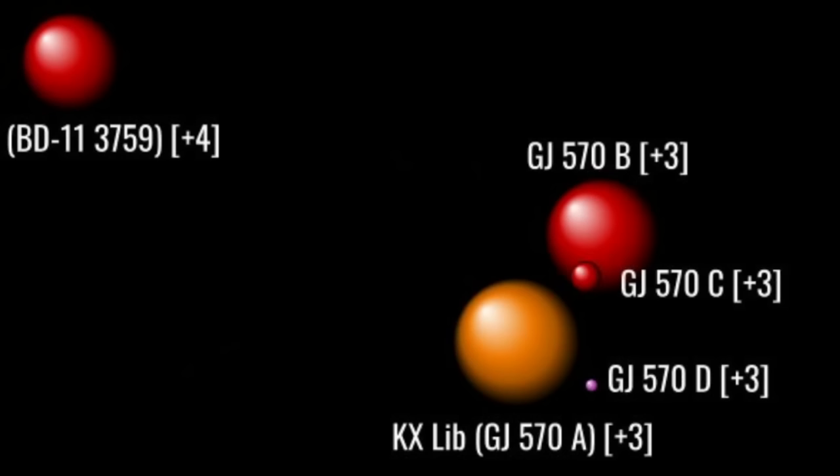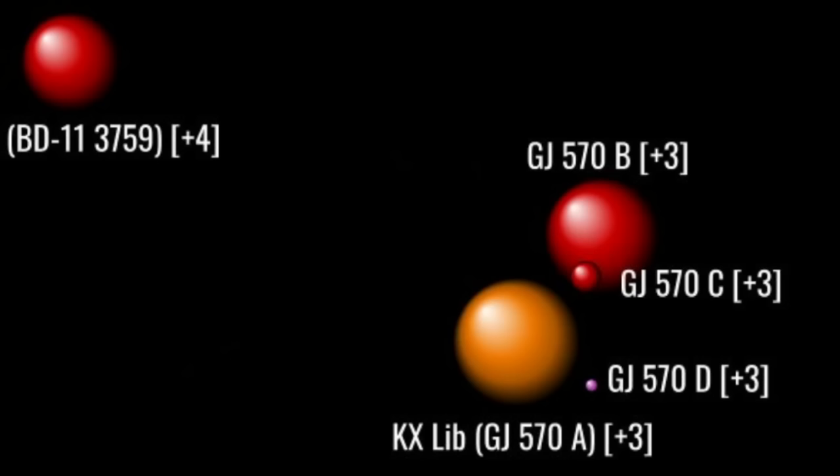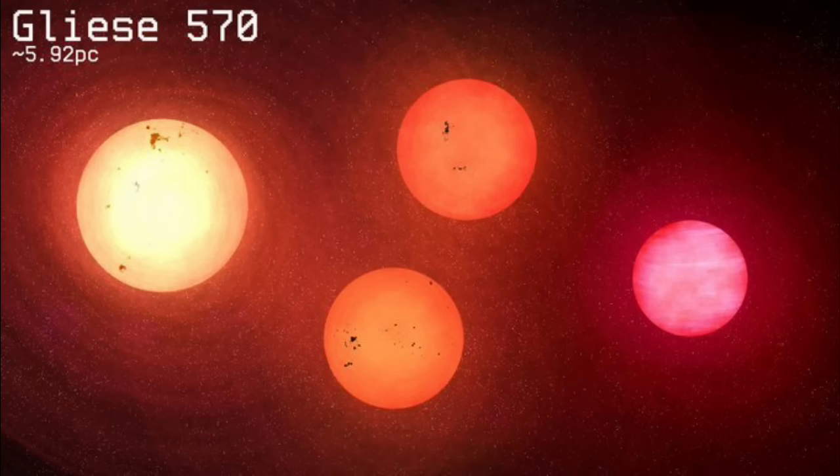Coreward and 1 parsec south, we arrive at Gliese 570, a quaternary system comprising an orange dwarf orbited by a brown dwarf and a bound pair of red dwarfs. Like all K-type stars, A is about 3/4 the mass of the Sun with about 15% its luminosity. It is about 190 AU from its orbiting binary, which completes one circuit in about 2,100 years. The two red dwarfs orbit one another every 309 days. D, the brown dwarf, orbits the trio at a distance of about 1,500 AU and is, in all respects, an unremarkable brown dwarf, though a bit on the cooler side at 500 Celsius.